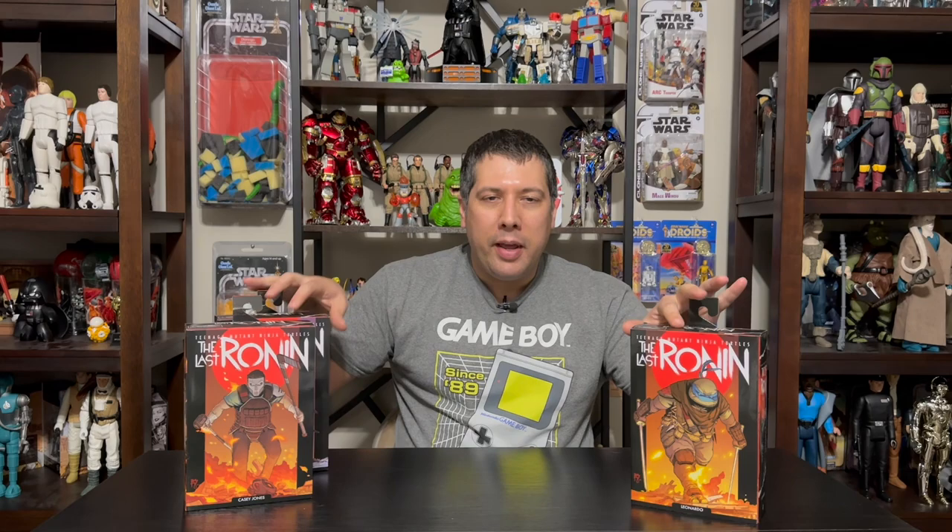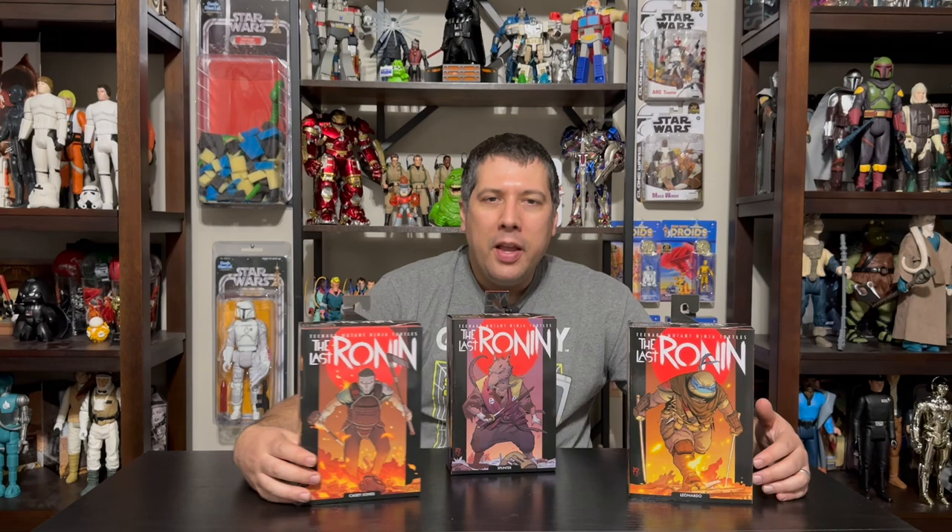We had early releases from NECA that came with Splinter and Leo, and these are numbered characters. And then we had a Walmart first from Walmart's Collector Con of Casey Jones, which is now also available for wider order as well. And then we also got some unnumbered figures — first of all, Raphael, and then we got the Sinja Patrol Elite Bot, and that is a Best Buy exclusive.